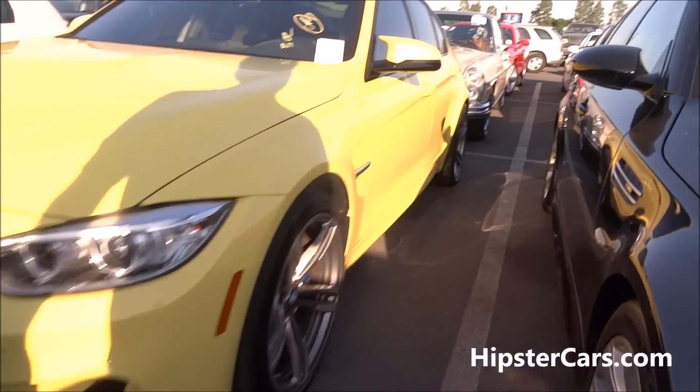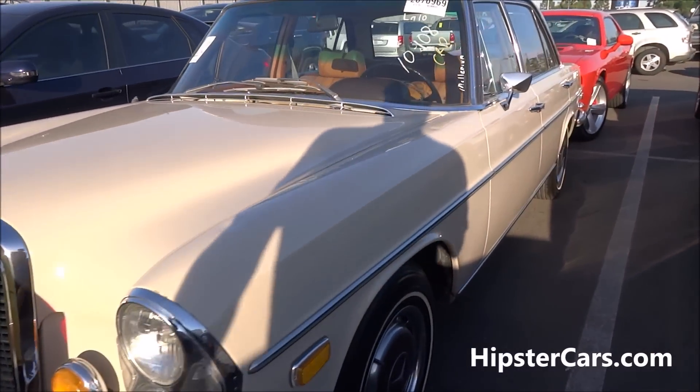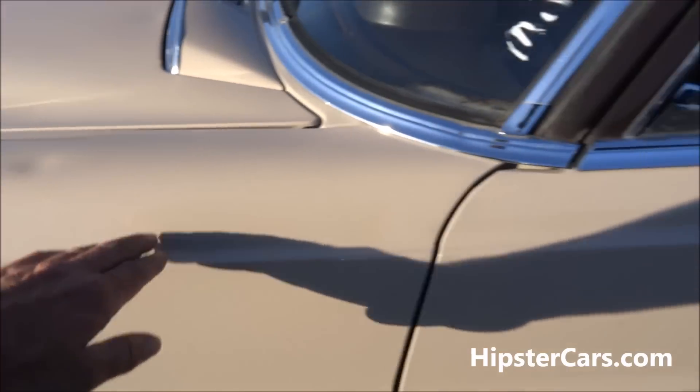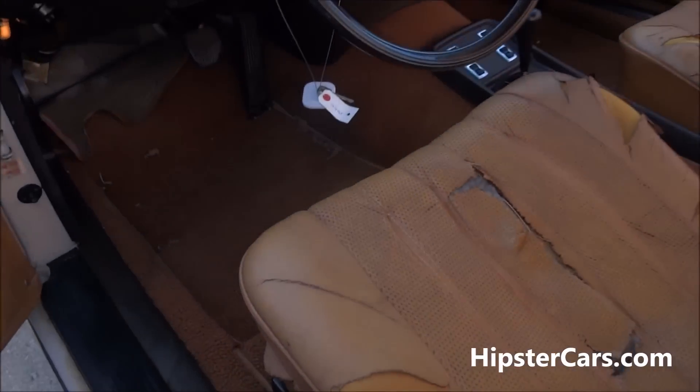I'm going to go look at the SEL, which is the 4.5 fuel-injected. A couple dings across the top here. Oh, I love the two-tone like that — I sure do. Leather it out.